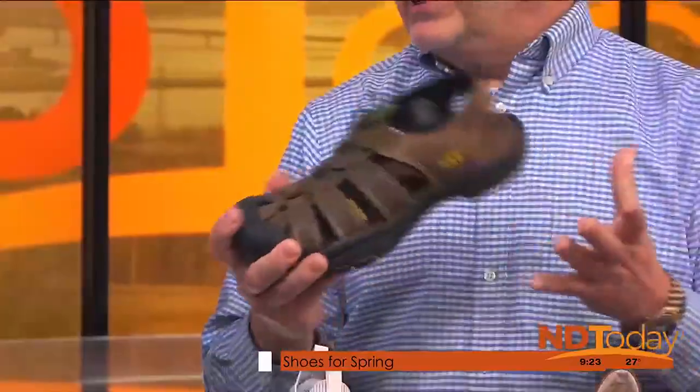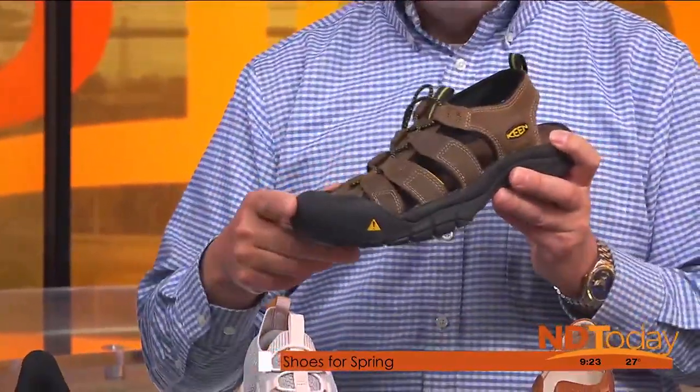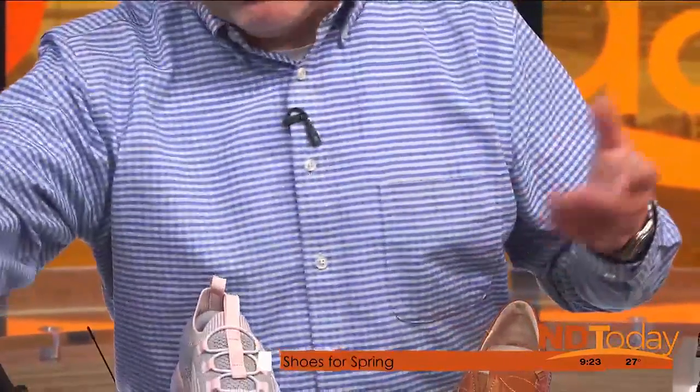This is a popular brand — Keen. We have men's and women's. They're waterproof, you can go right in the lake or river. They're built really tough — kind of like a hiking sandal. They're very durable, they're leather, they've got a protective toe so you're not going to stub your toe. They've got a nice cushion to them and they're very, very durable.